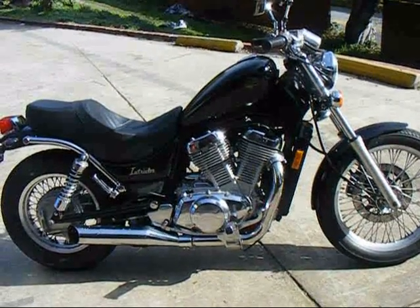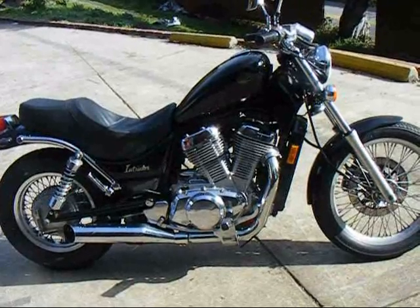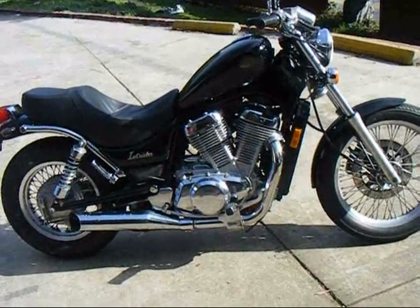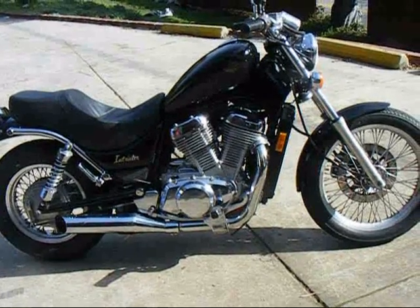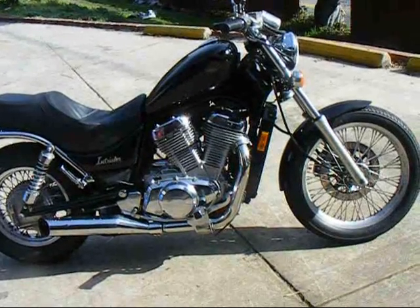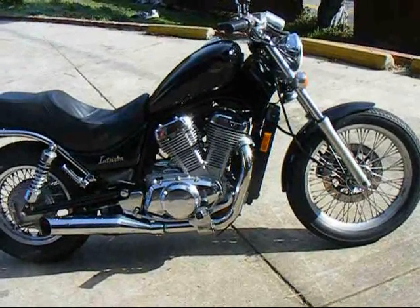This is a 1986 Intruder 700, a VS 700 CC Yamaha with 29,000 miles on it. It's in very good shape, very well maintained. We just serviced it.